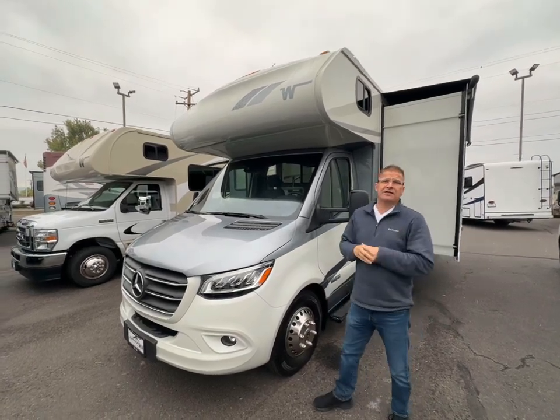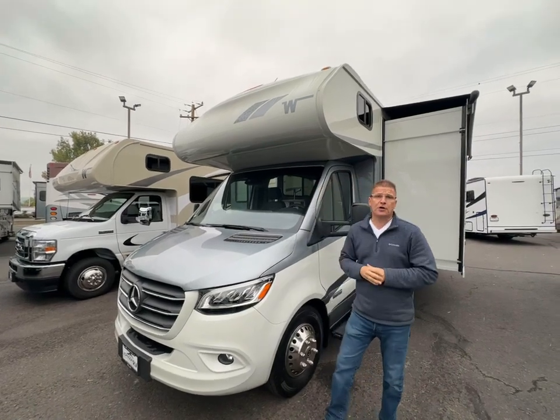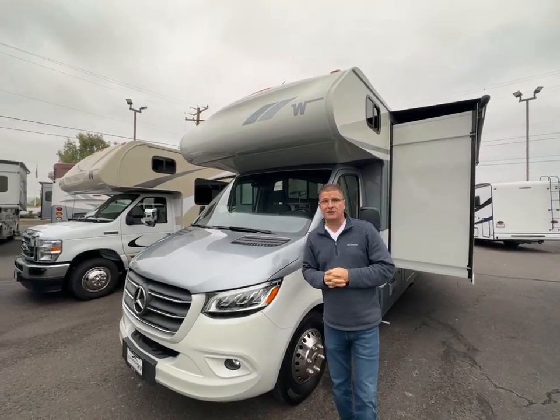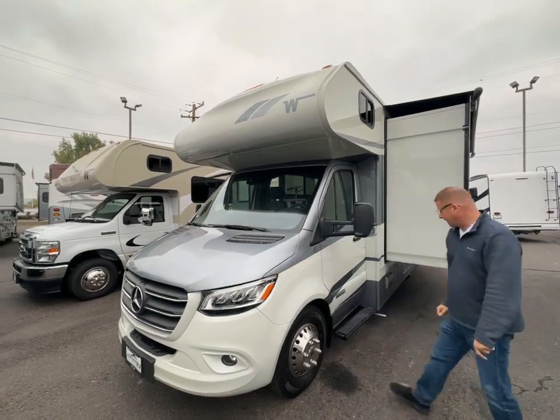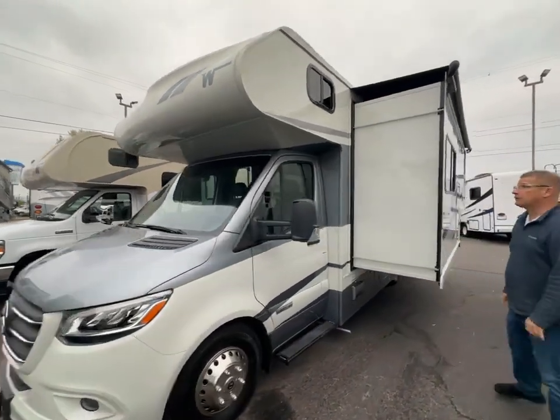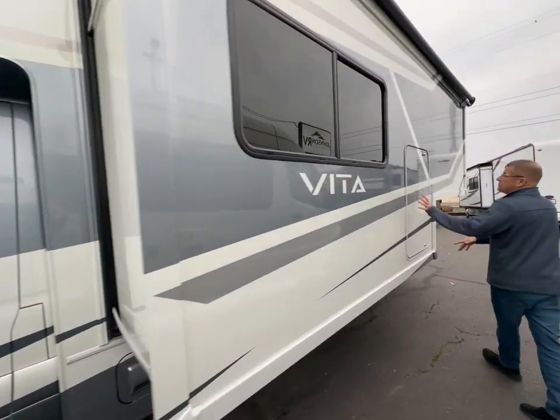Good day, this is Dan Edlin here at Johnson RV in Medford, Oregon. Today I want to be showing you the Winnebago Vita — this is a 2024 model on the Mercedes chassis with full body paint. This is one of my absolute favorite rigs to show. You have the full wall slide here, which is amazing.